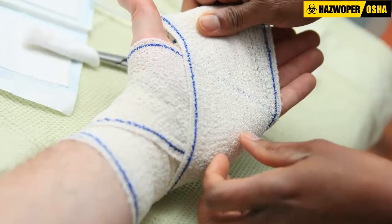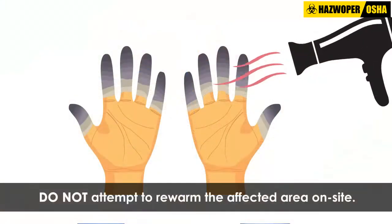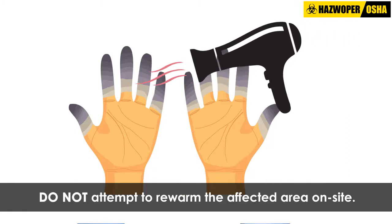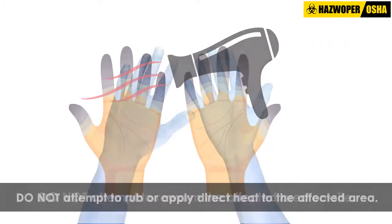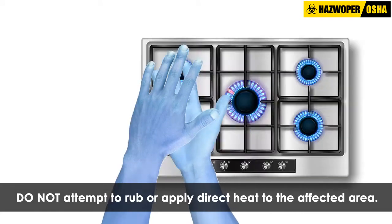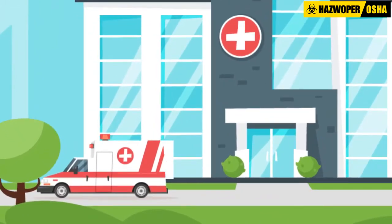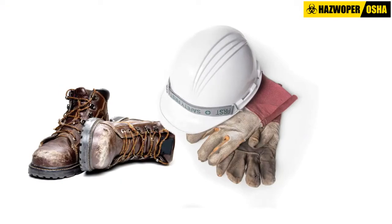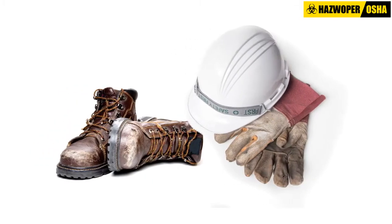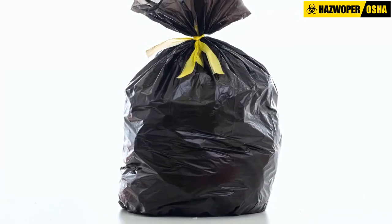The affected area should be loosely covered with a sterile dressing. Do not attempt to rewarm the affected area on site. Do not attempt to rub or apply direct heat to the affected area. The victim should be transported to a hospital for immediate medical care. All contaminated clothing, shoes, and leather goods should be double-bagged, sealed, and labeled for safe disposal.